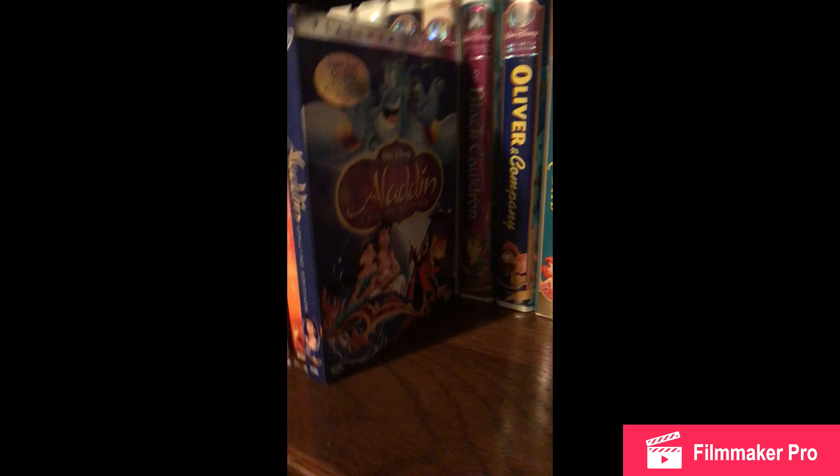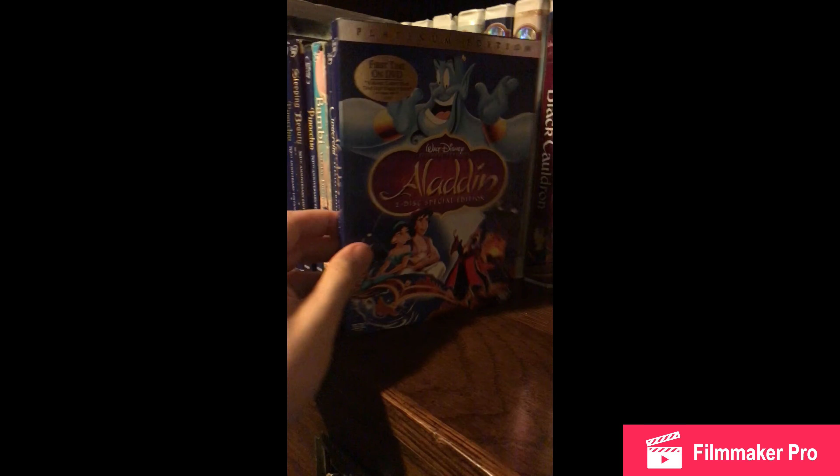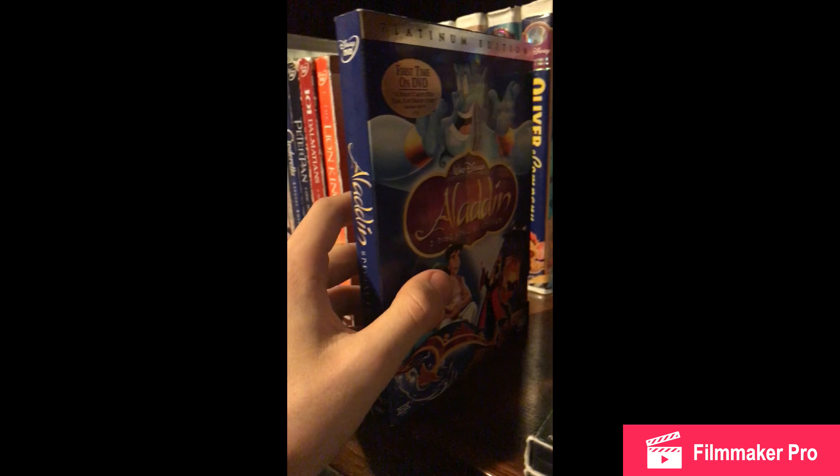Except Peter Pan — I think Peter Pan is way too scratched up so I have to get a new one. Next one I have is Aladdin, which is my newest and it looks the best. So it kind of stands out.